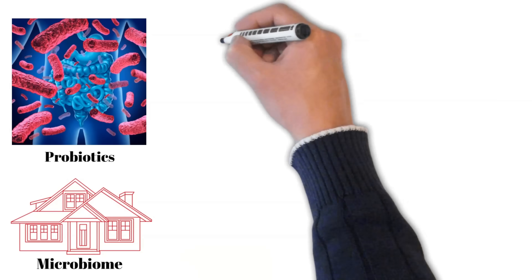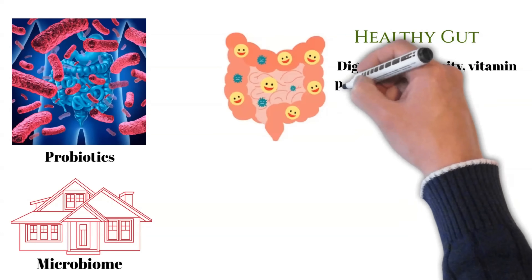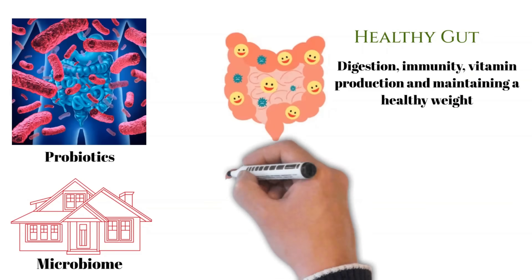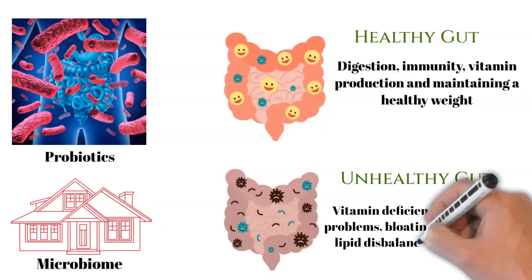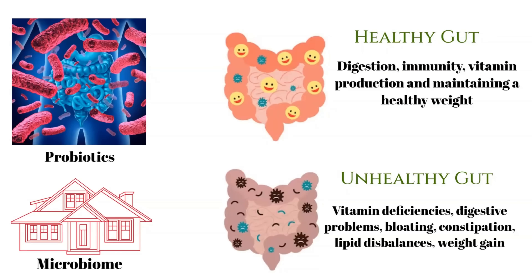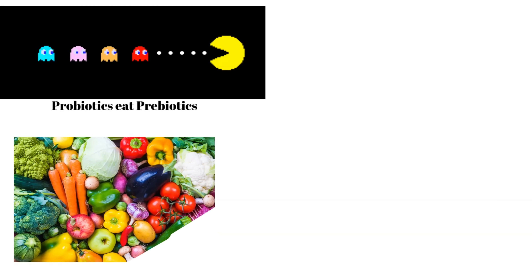Lastly, let's touch on gut metabolism. Trillions of bacteria called microbiota or probiotics reside in our gut and skin. These bacteria live in their small homes called microbiomes and play a crucial role in digestion, immunity, vitamin production, and maintaining a healthy weight. Unhealthy probiotics result in various issues such as vitamin deficiency, digestive problems, bloating, constipation, and weight gain. To keep probiotics healthy, provide them prebiotics — their food — the sources of which are fibers, chiefly from green vegetables and some fruits.